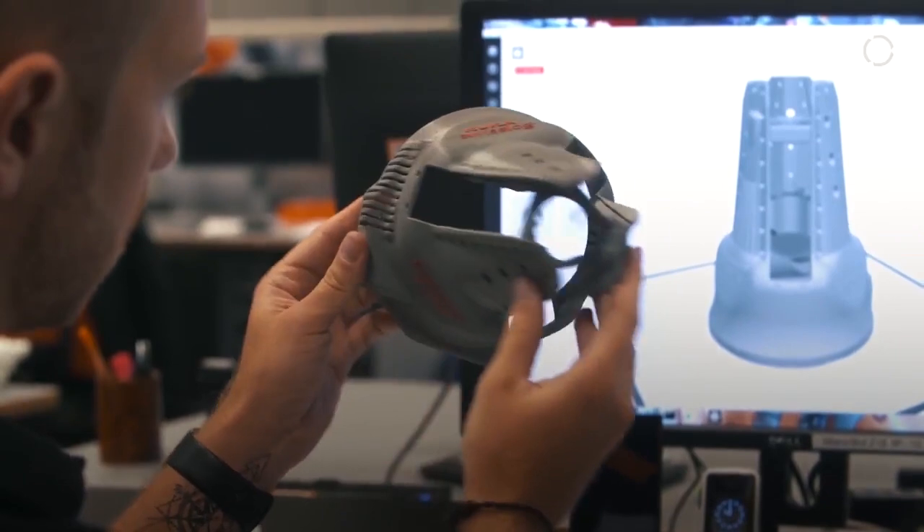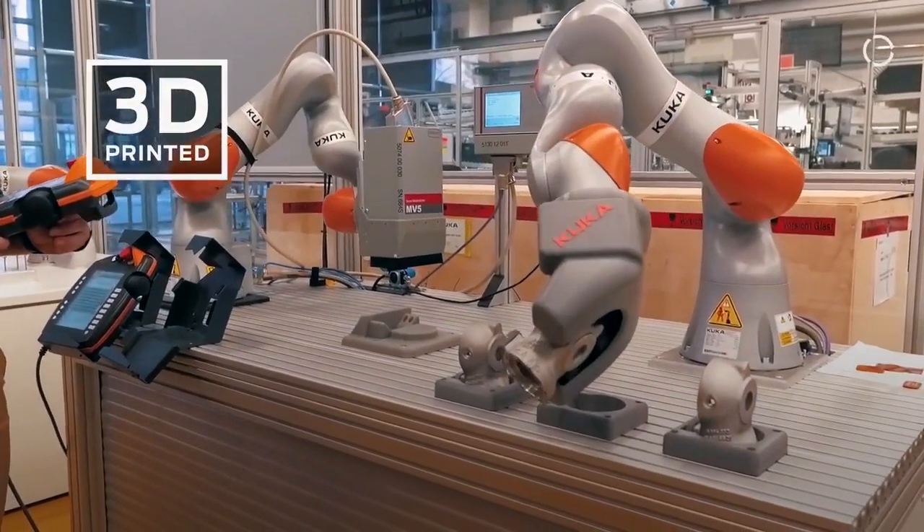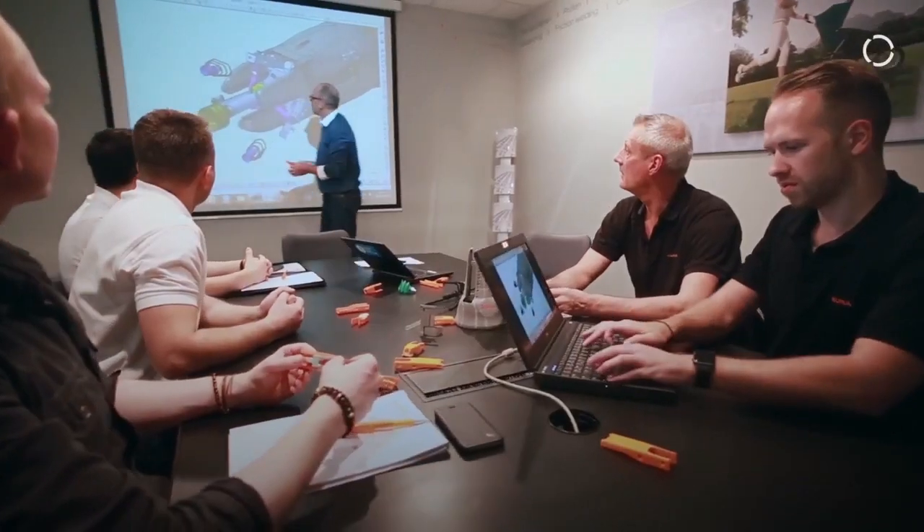We also use the 3D models to develop the assembly process — what kinds of fixtures do we need, what kinds of tools do we need. We print them out overnight and build the fixture the next day.